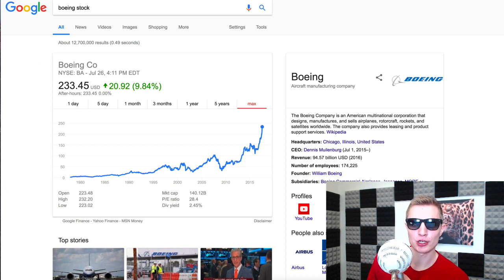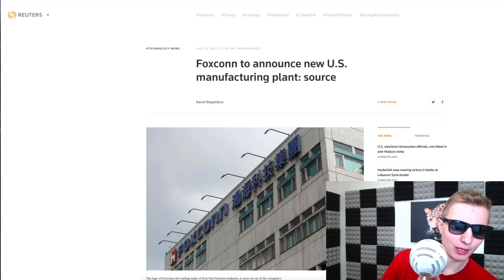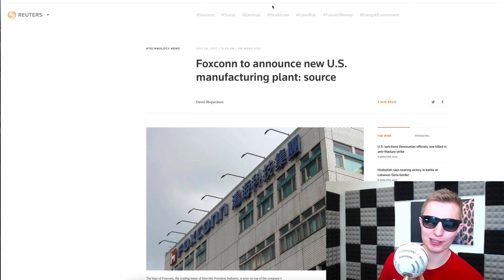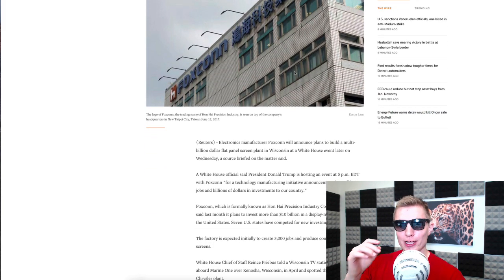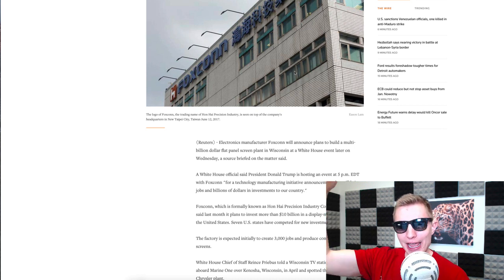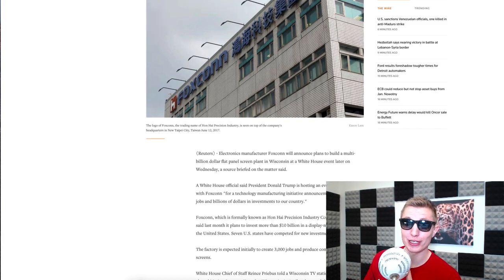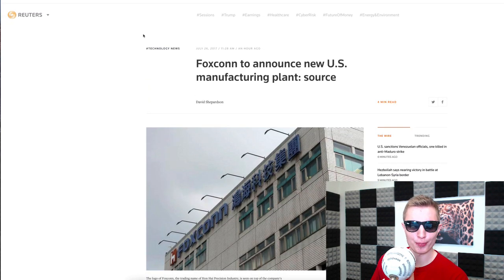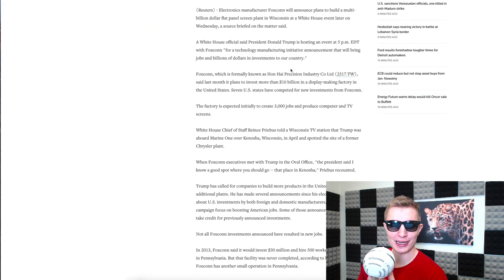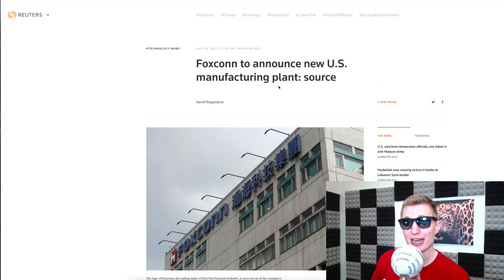What do you guys think of Boeing and companies cutting costs that much? It's probably good for the company, although they laid off thousands of workers. At the end of the day you have to do stuff like this occasionally if you want to make a company successful. Let me know in the comments. Next, let's talk about Foxconn — they're a major Chinese manufacturing company that makes TV screens, display panels, and computer screens. They announced they're investing $10 billion in a factory in Wisconsin.